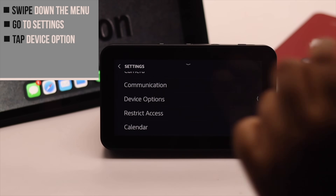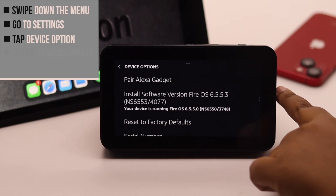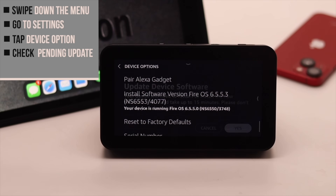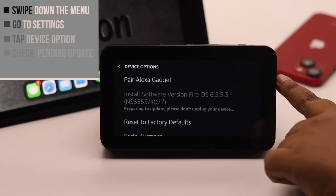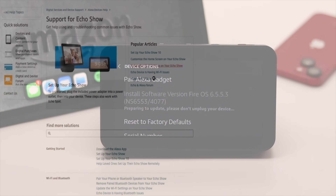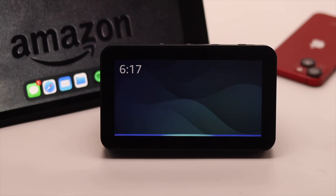Tap Device Options, scroll down, and check if there is a pending update. Tap on it, then tap Yes, and it will start to install. If updating does not fix the issue, it can be a hardware problem and you may need to take it to a service center.